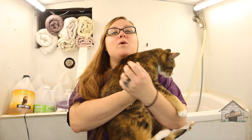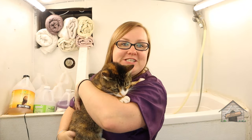Hey guys, it's Cassie from Gone Grooming, and today we're going to do something a little bit different than dog grooming — we're going to clip cat nails. Keep watching!